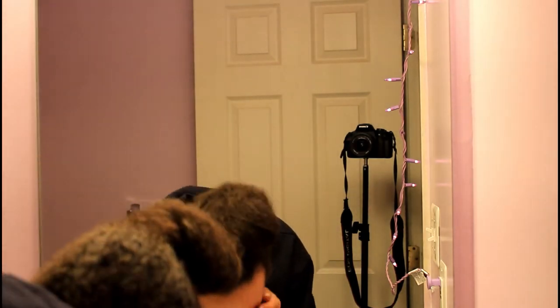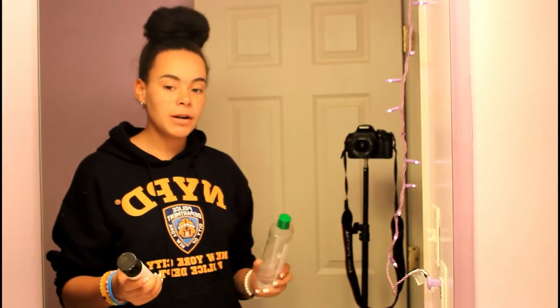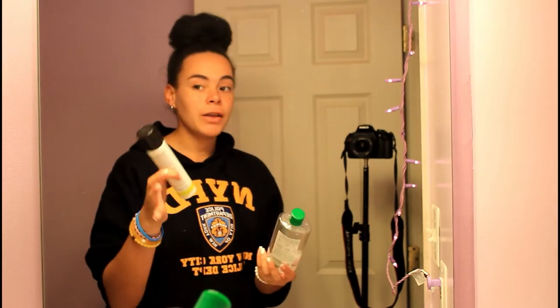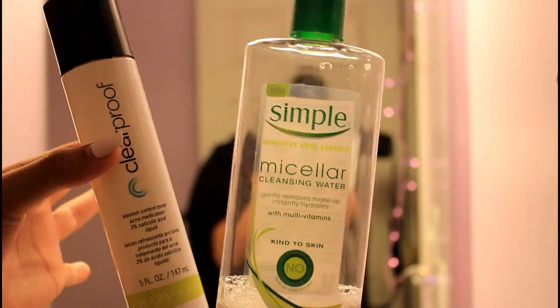I'm a little disappointed because I thought they took the plastic microbeads out of that face wash but they didn't, so if anybody has different product recommendations please let me know in the comments. Next I like to go in with a toner — I either use the Simple Micellar Water or the Mary Kay Clear Proof Blemish Control Toner. If I'm breaking out really bad I'll use the blemish control one, but if it's just a couple bumps I'll use the Simple cleansing water as an extra step to make sure all the makeup is off.